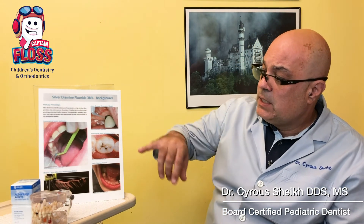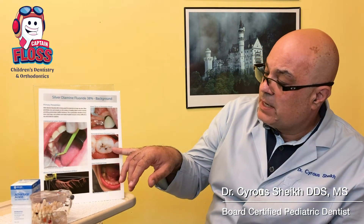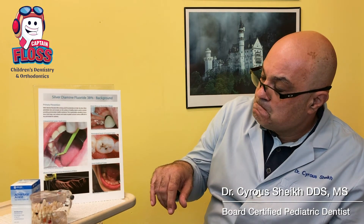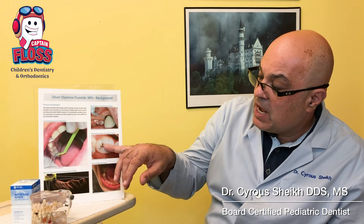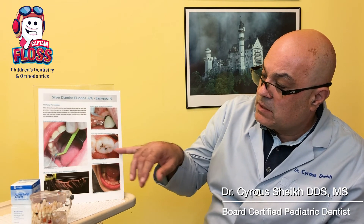The only major side effect is that after silver diamine fluoride is placed, the area that has decayed — where the bacteria is — turns black. But that can be treated later on. It can actually be used as a visual aid for dentists to identify where cavities are hiding and treat those areas where bacteria is present.